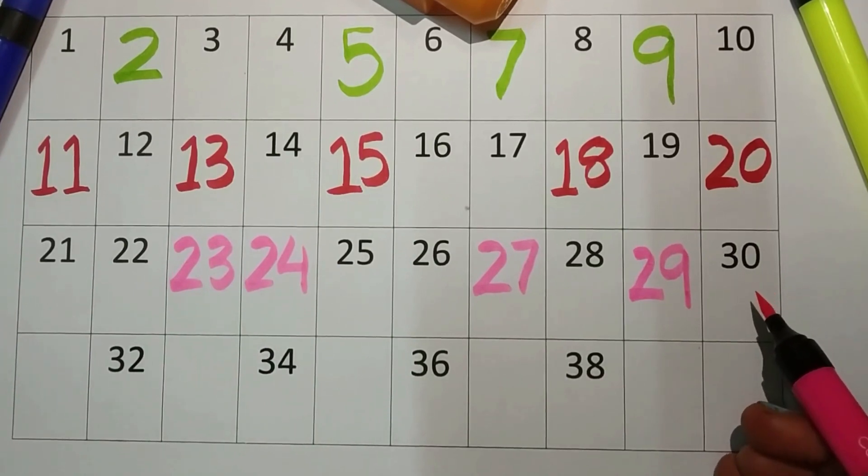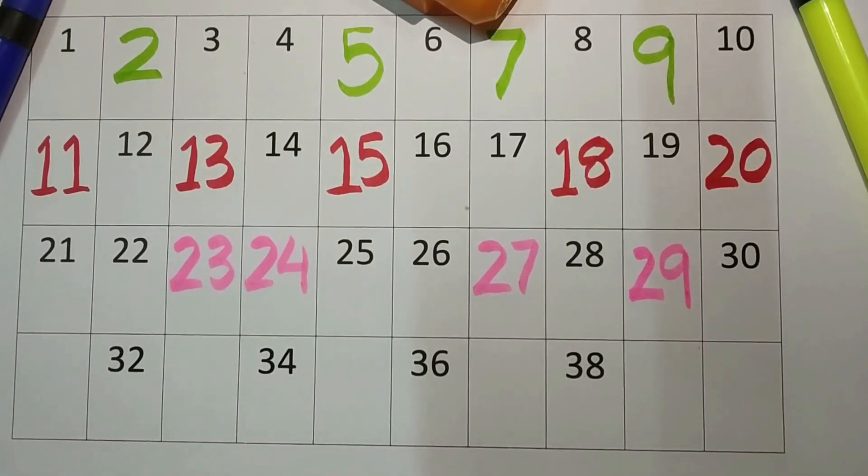Now three-zero, thirty. Very good kids! You are learning very nicely!